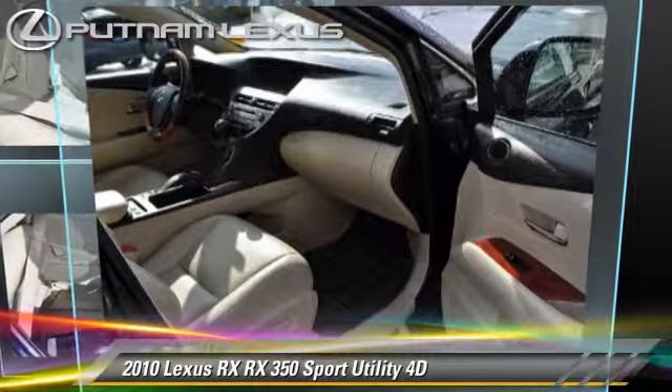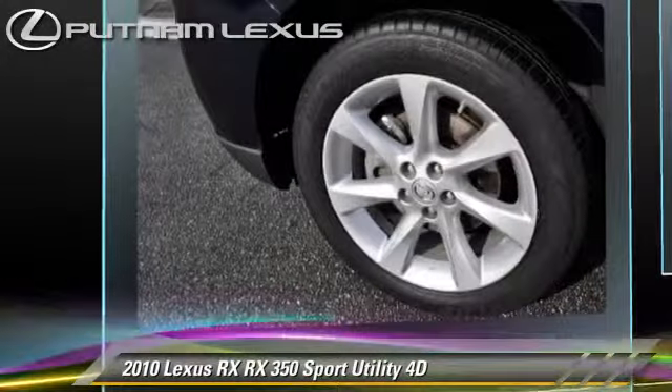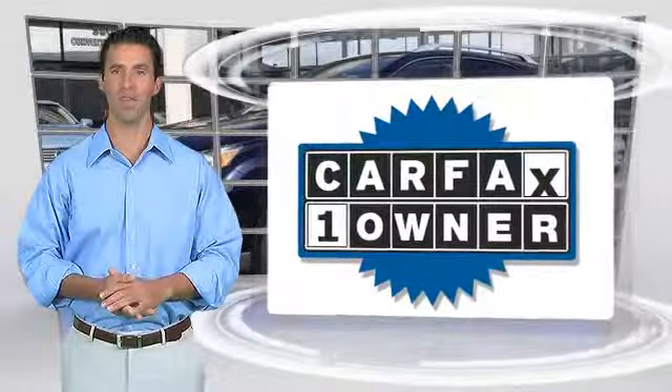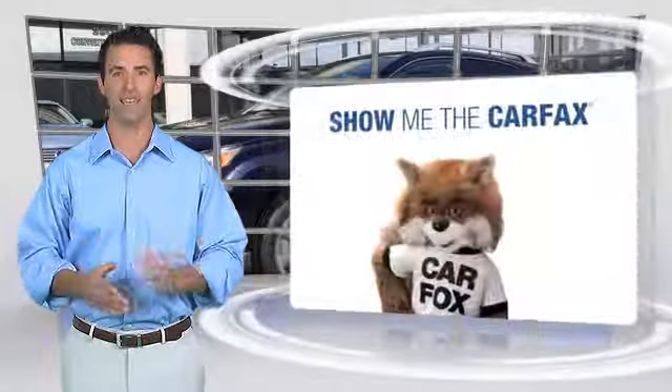Give us a call to schedule your test drive today. This is a one-owner vehicle with a Carfax vehicle history report. Be sure to find a complimentary copy of this report online, or contact the dealership.